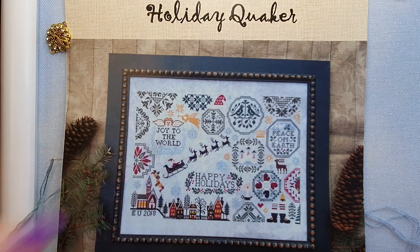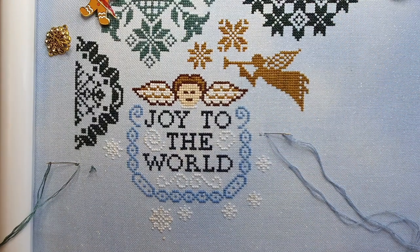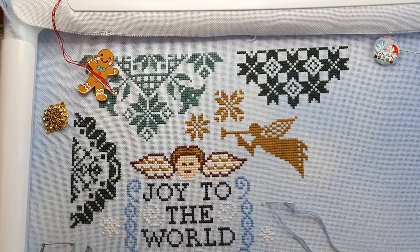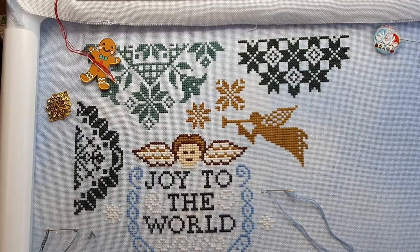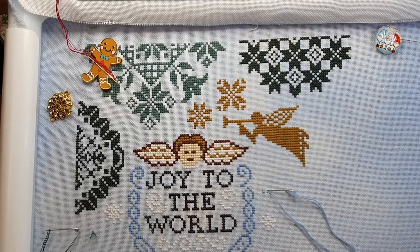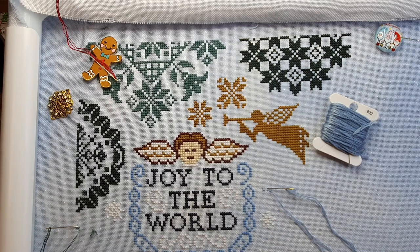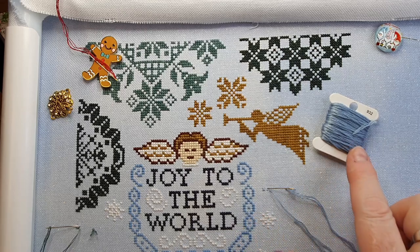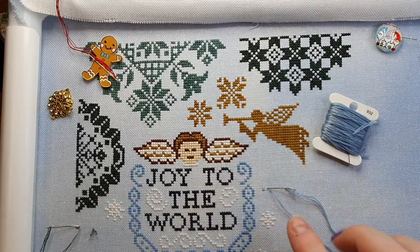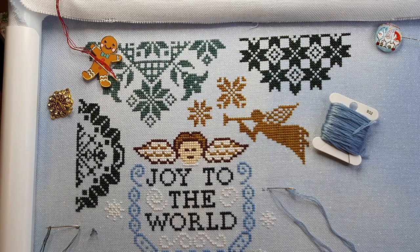We're going to be working today on the snowflake. I finished off the little error at the top — it's all fixed and sorted, all good to go. The colour we are working with is DMC 932, called Antique Blue Light. I swapped this colour out because I wanted it to stand out a little bit more and this one has a little bit more blending going on.